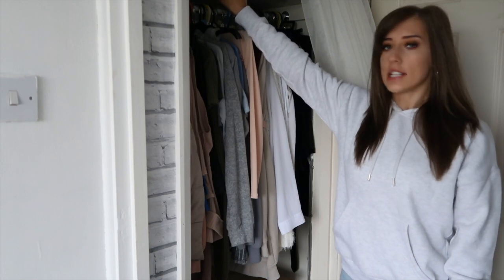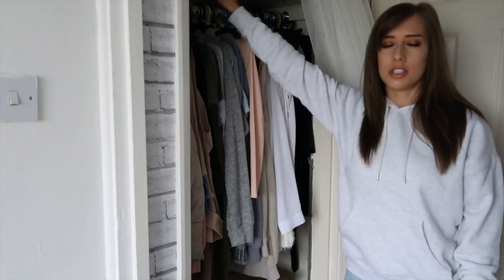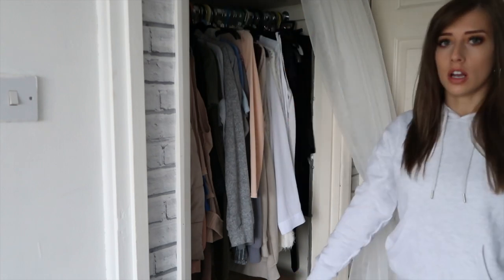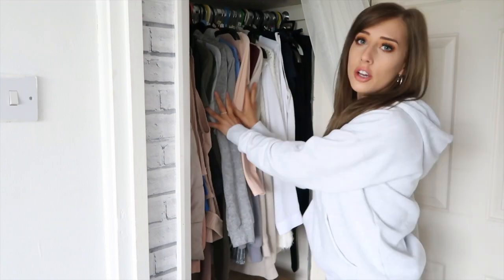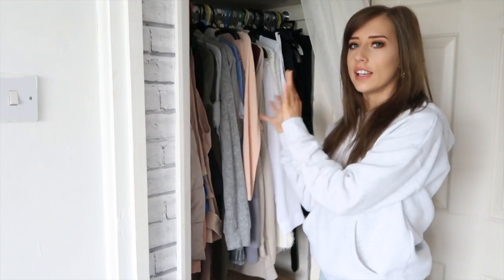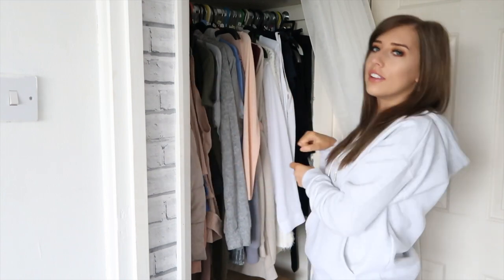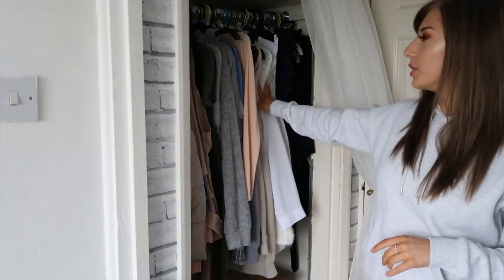Up top I've got boxes of my summer clothes which obviously I'm not wearing at the moment, so I've moved them out of the way. I still run out of space, and down below I have shoes and a chest of drawers full of socks, underwear, and bras. It is so jam-packed in here — it takes a lot of strength to move things out of the way.